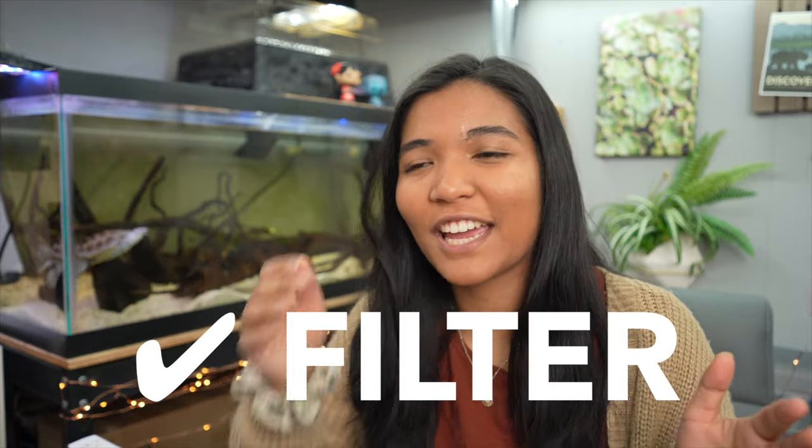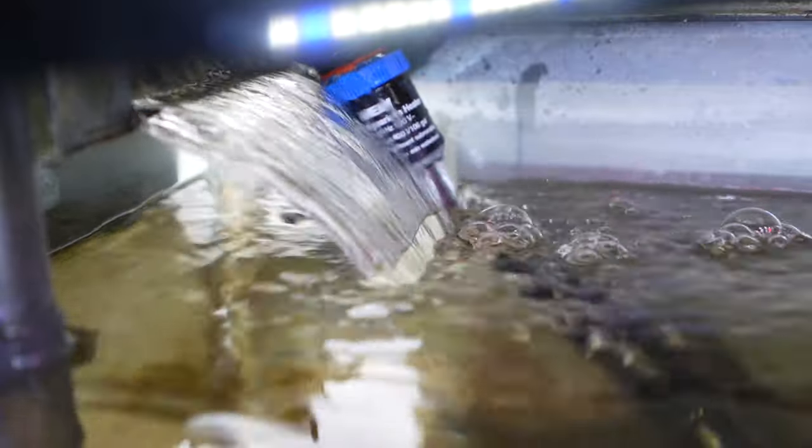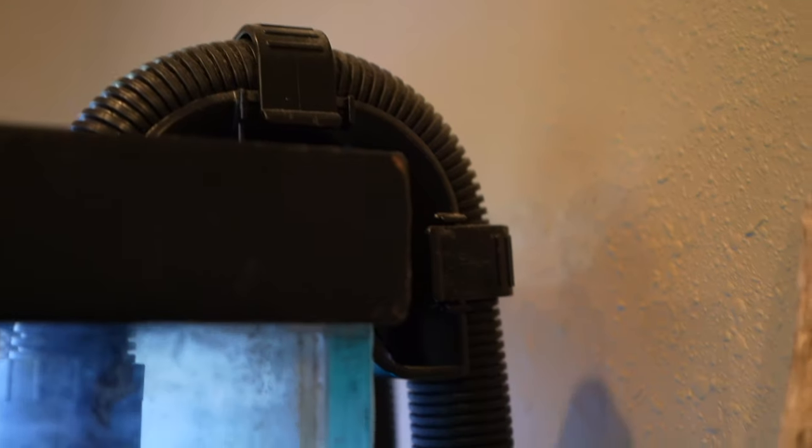Number seven is a filter — this should be really self-explanatory. You need a filter for your turtle tank to keep water flowing, prevent stagnation, filter waste out of the aquarium, keep the tank looking clean, and keep your turtle healthy by aiding in the breakdown of waste. Options include a power filter like the one in the tank behind me, a canister filter — a personal favorite because it holds a lot of waste and filter media — or a small internal filter.